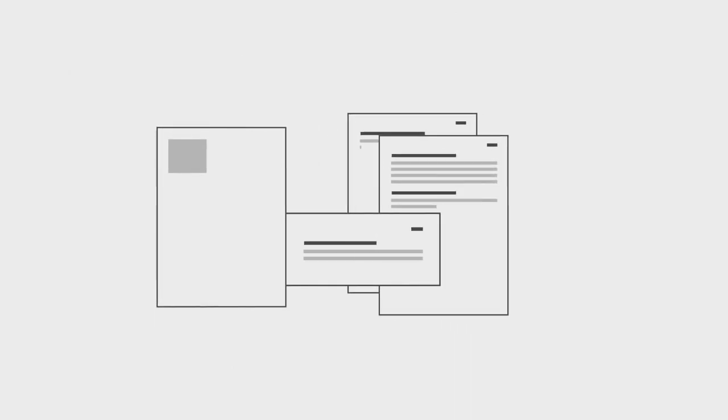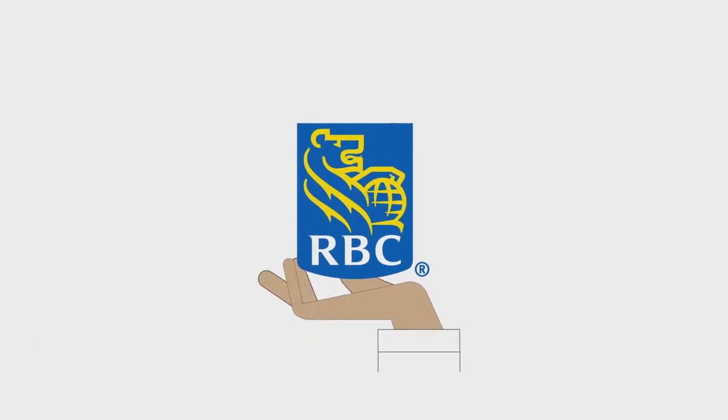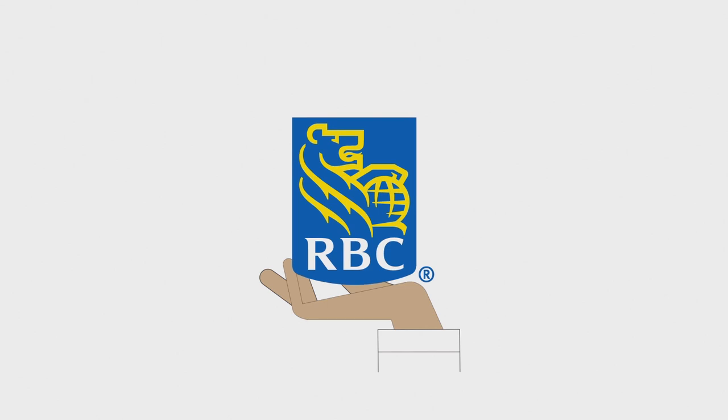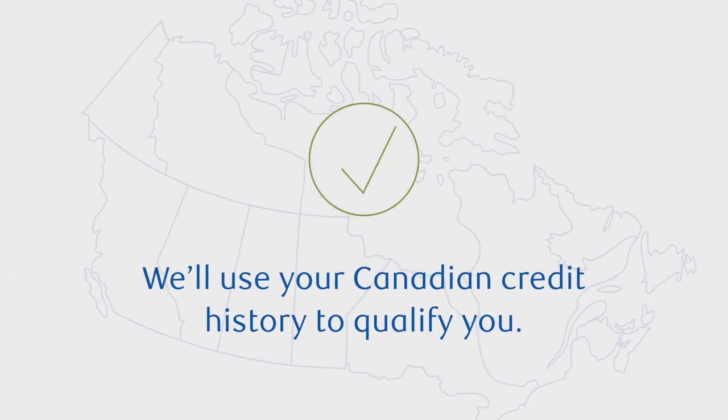We're here to help as you're gathering your account statements. Even better, if you're a customer with RBC Royal Bank in Canada, we can get that information for you, which will lighten your load a little bit. And remember, we'll use your Canadian credit history to qualify you.